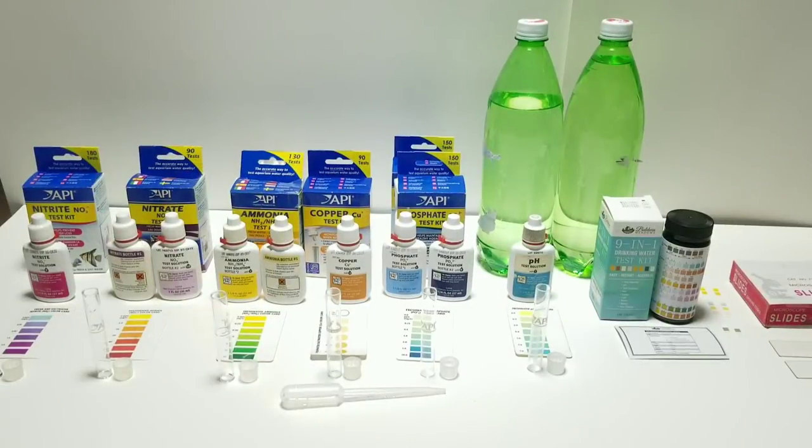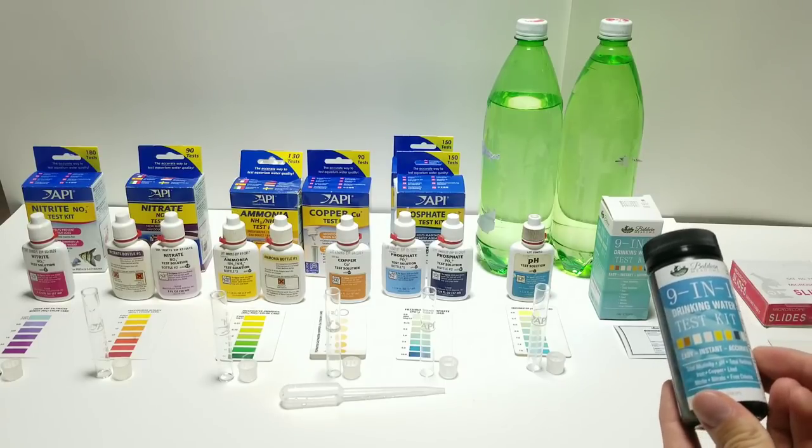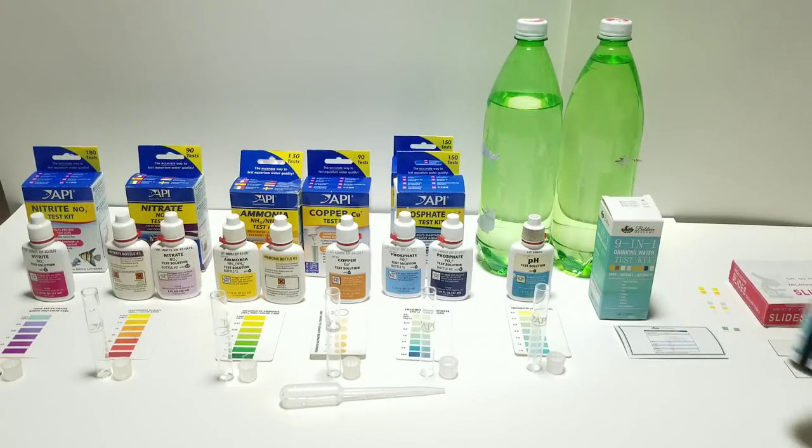Now I'm going to start testing the water. Here I have test kits for nitrate, nitrite, ammonia, copper, phosphate, and pH. This other one over here is going to test for hardness, chlorine, iron, copper, lead, nitrate, nitrite, total alkalinity, and pH. I bought this one specifically for the heavy metals, and I think we're going to get high iron but that's about it.